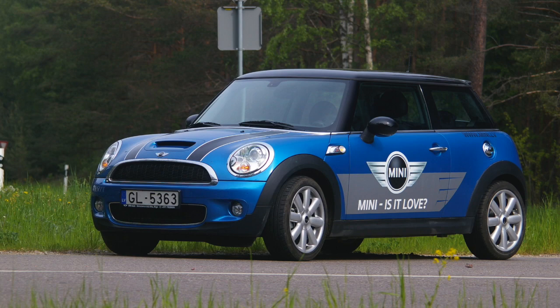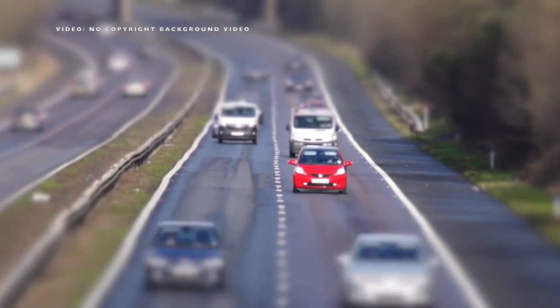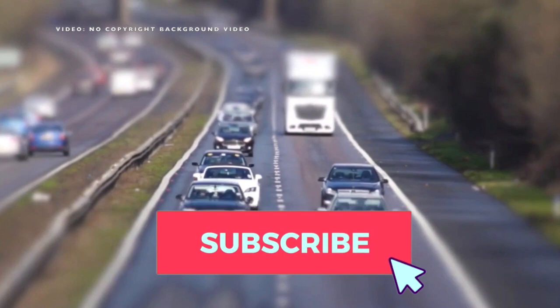So there you have it — those are my seven retro-style cars. Share your thoughts in the comments below. If you enjoyed this video, hit the thumbs up button, check out my other videos, and click the subscribe button and bell for notifications on any new videos on my channel.